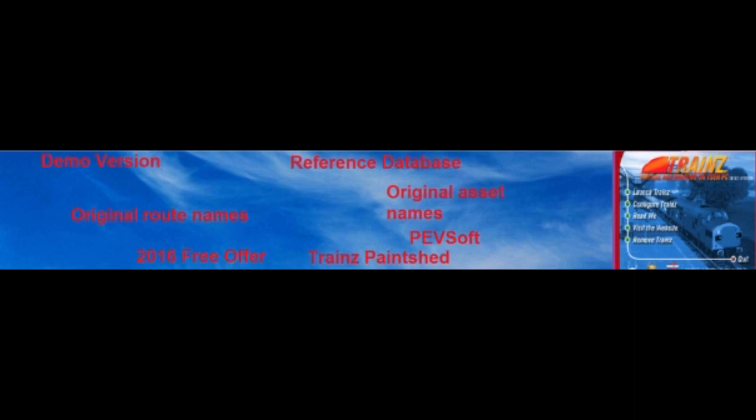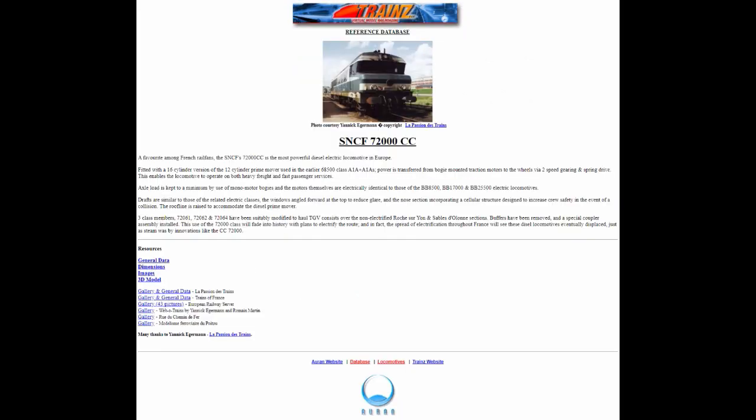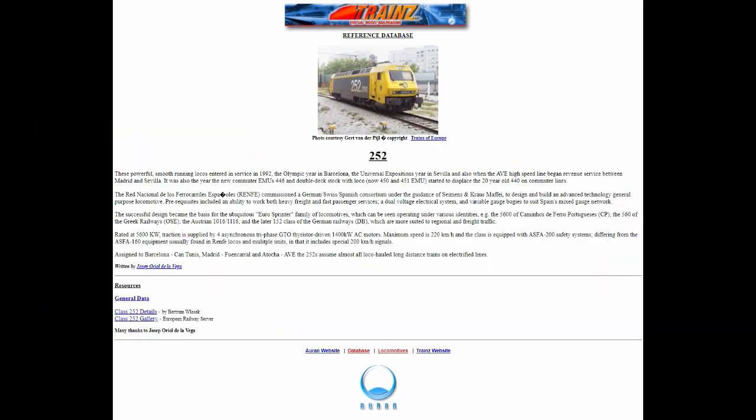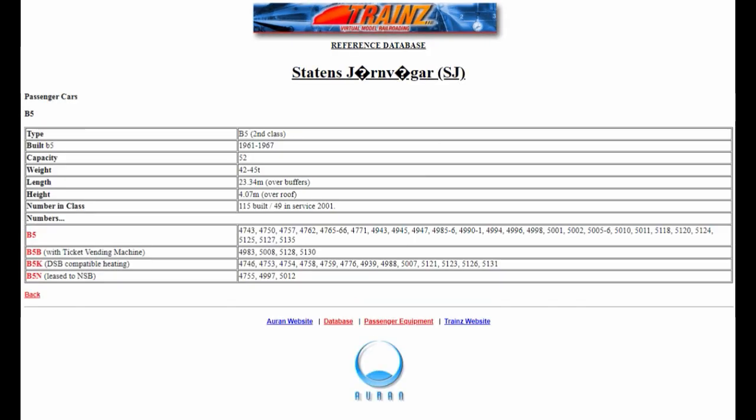Reference Database: This is a website owned by Auron that miraculously hasn't gone down yet. It has many reference photos, information pages and more. Most use real life photos, but some use Trains renders from UTC, or just no photos at all.